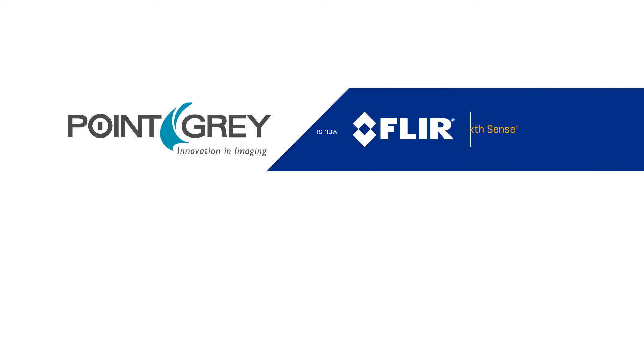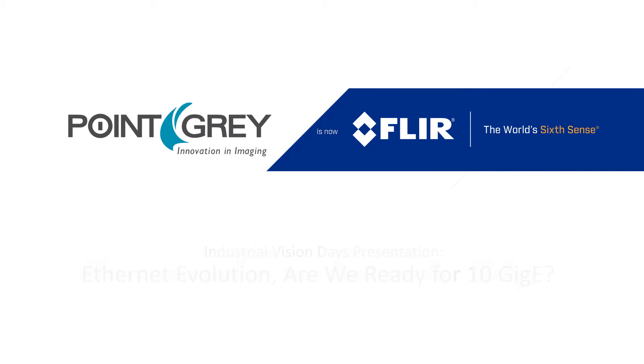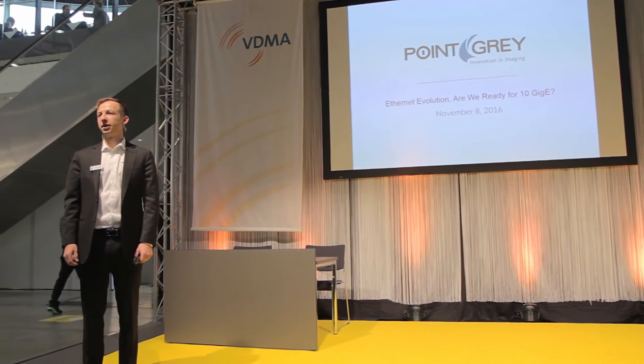Good afternoon everybody. My name is Paul Kozik and I'm a product line manager at FLIR PointGrey, as many of you probably know. I'm here to talk to you about the Ethernet evolution and whether we're ready for 10 Gigabit Ethernet in machine vision.